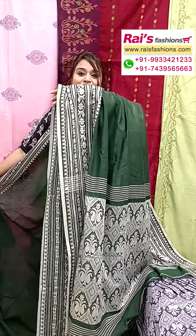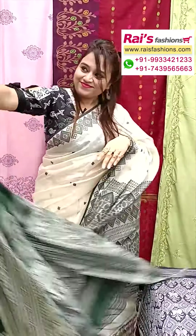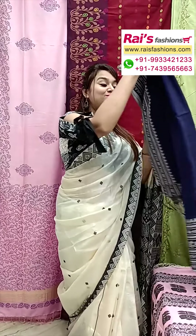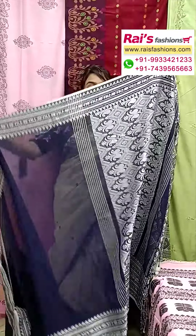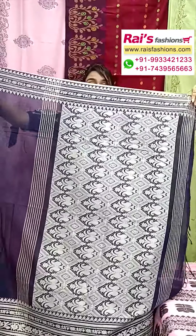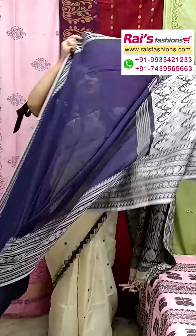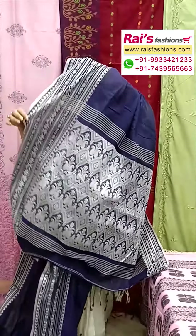All over border portions feature fine hand weaving design worked border and the pallu portion is also very beautiful — dark navy blue shade, same material Bengal traditional pure cotton by cotton, with fine hand weaving design. The pallu portion is fully fine threaded weaving design work, all over plain base with highlighted border.